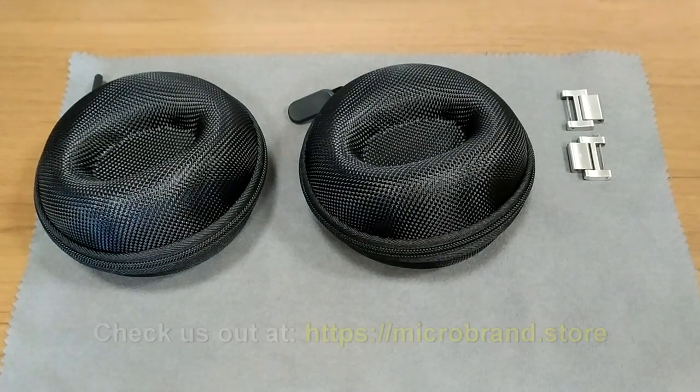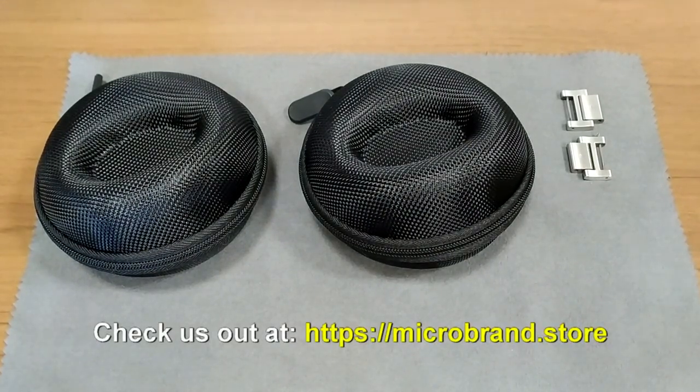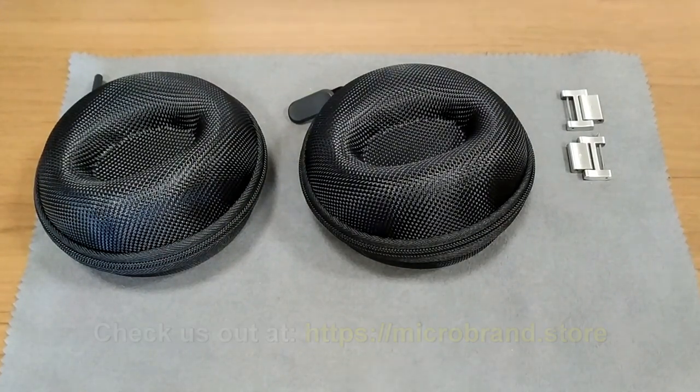In my job running the microbrand store, we carry over 30 brands and we often assess a very large number of other watches from other microbrands, maybe four or five times the number that we carry. So I do get to go hands-on with quite a few watches every year. And I have to say, this is one of the most interesting divers I've seen this year.